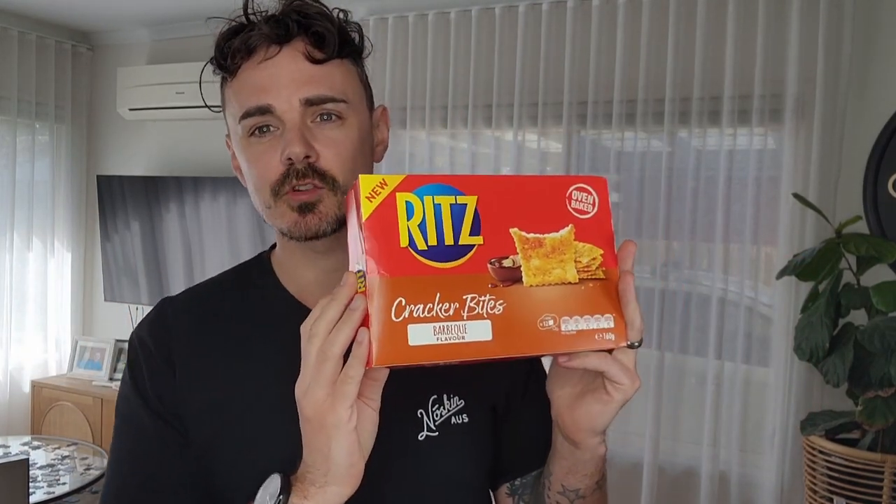If you love barbecue sauce and barbecue flavors, these new Ritz Cracker Bites barbecue flavor are definitely worth checking out. And while you're there, the classic Ritz Cracker Bites are also vegan friendly and very delicious. These are now available at Woolworths for $4 each.